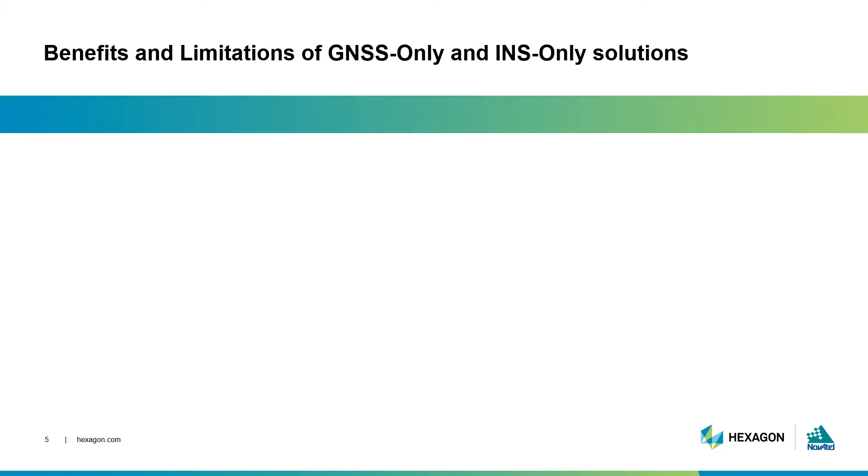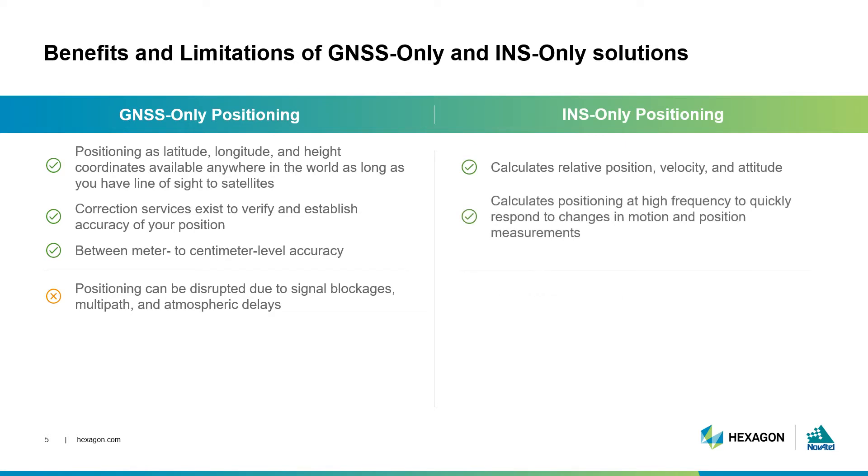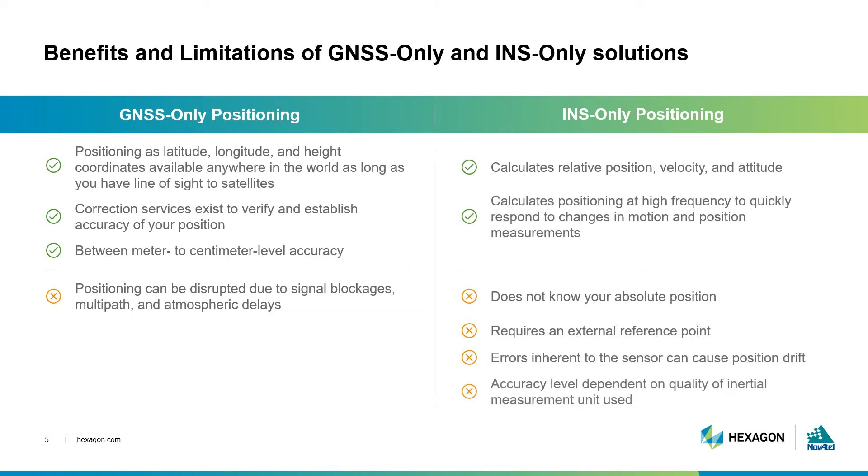Both GNSS and INS positioning have their benefits and limitations. As we've seen in past episodes, GNSS positioning delivers latitude, longitude, and height nearly anywhere in the world. But you need to have a direct line of sight to at least four satellites to be able to calculate your position. You can have meter to centimeter level accuracy, but that varies and can be disrupted as a result of signal blockages, multipath, or atmospheric delays.